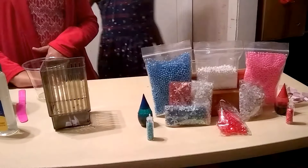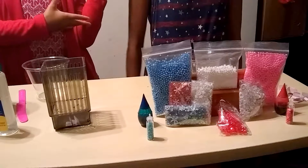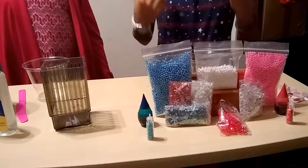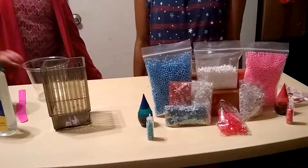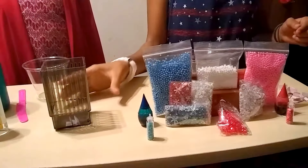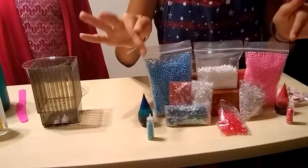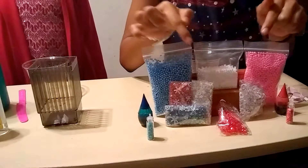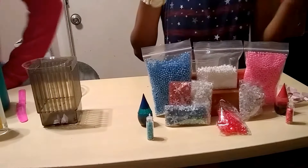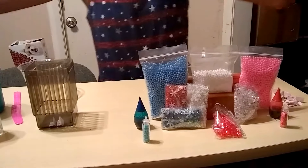Hi guys, we're back on ShopkinsKidventures and today we are going to be doing the Mystery Slime Challenge. Right now in America it's the 4th of July, but for us the video will be uploaded tomorrow. How this works is we both get to add in some glue, and then there's a bowl with products you would add into slime, such as food coloring, sequins, fishbowl slime, iridescent glitter. There are 12 products so we each get 6.